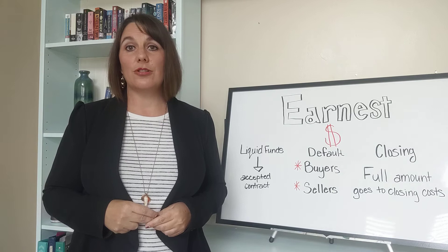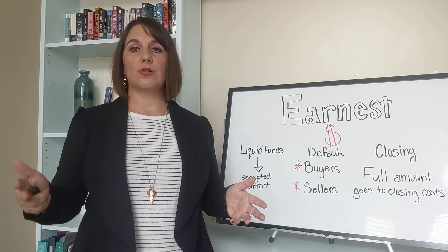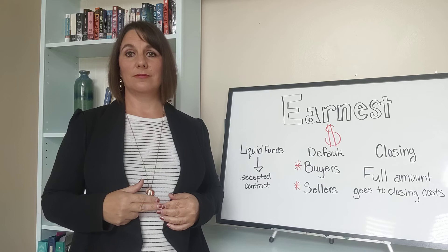Now, hopefully this never happens and you get to go through with your closing and buy your new home. If that's the case, then the earnest money will be applied towards the closing costs, which may decrease the amount of money you have to bring to the table.